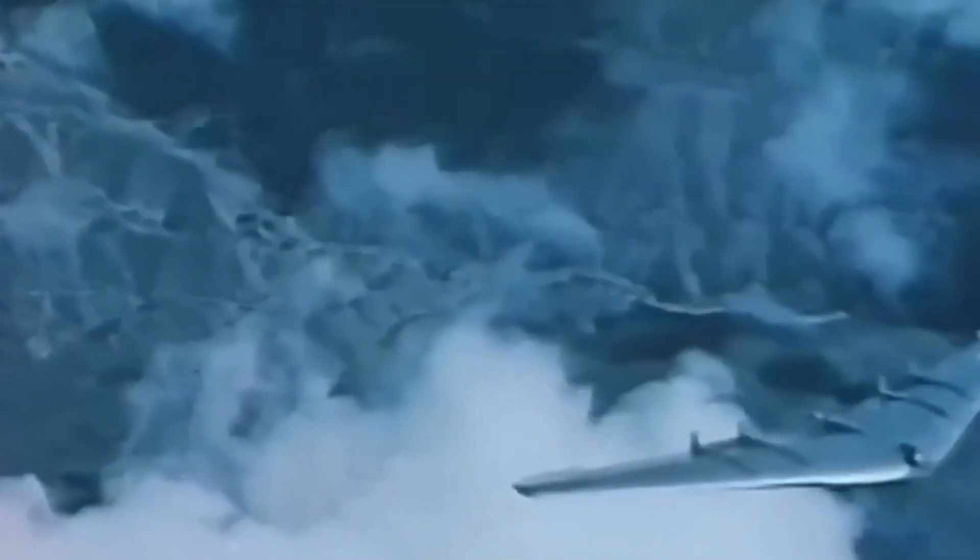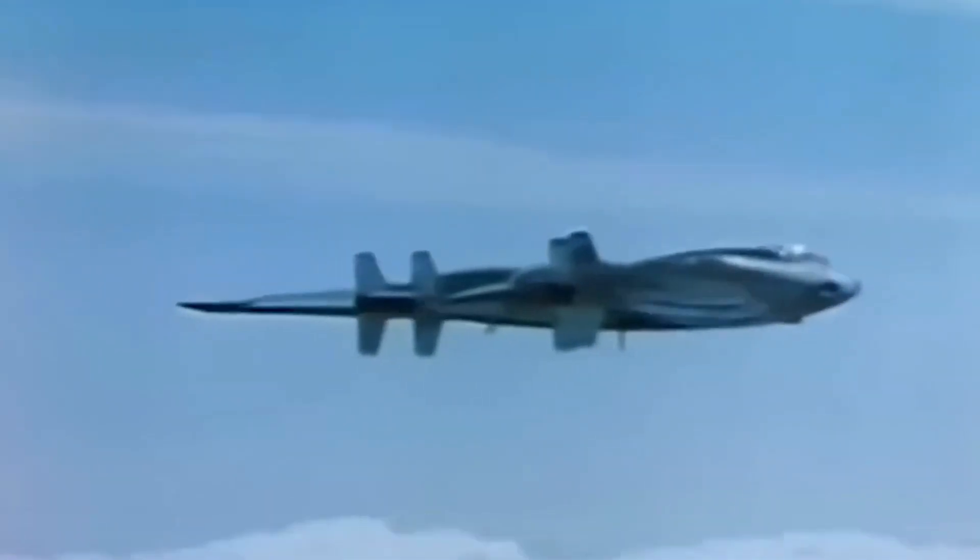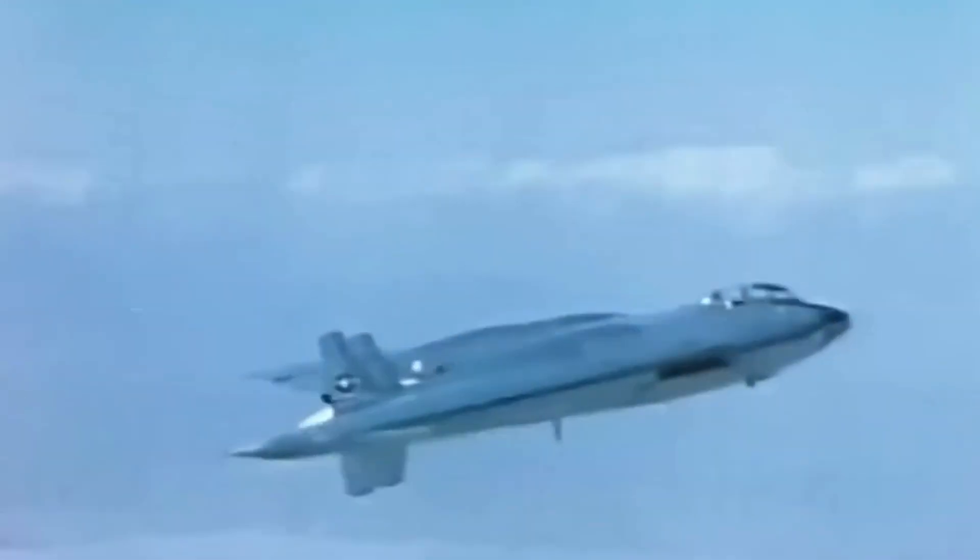This is the flying wing, the product of years of engineering research by Northrop Aircraft and the United States Air Force. Today it is the latest answer to aviation's demand for more speed, more range, and greater efficiency of operations. The flying wing can carry a larger load faster, farther, and with greater economy than conventional airplanes of similar size and power.